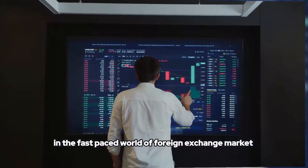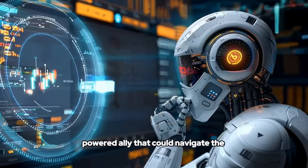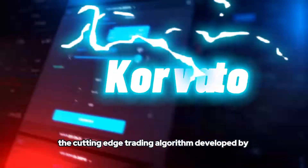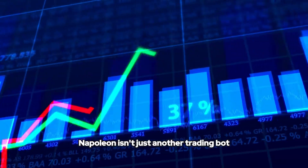In the fast-paced world of the foreign exchange market, what if you had an AI-powered ally that could navigate the Euro-USD market with unmatched precision? Meet Napoleon, the cutting-edge trading algorithm developed by Curvato. Napoleon isn't just another trading bot — it's a sophisticated system with four key features that set it apart.